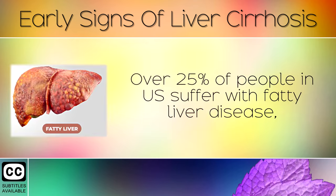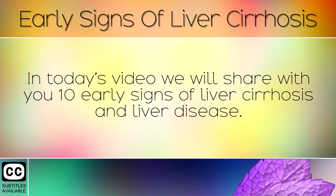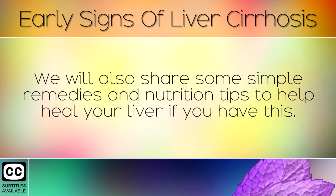Over 25% of people in the US suffer with fatty liver disease, so it's important to notice the signs and symptoms before it can threaten your life. In today's video, we will share with you the early signs of liver cirrhosis and liver disease, along with some simple remedies and nutrition tips to help heal your liver.